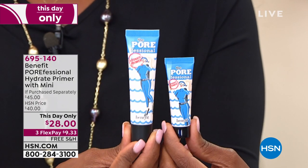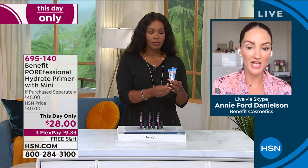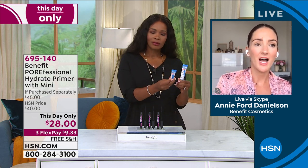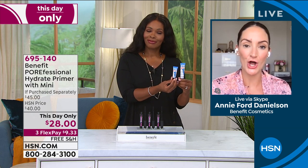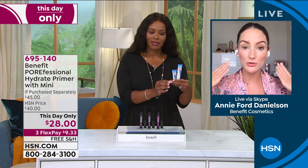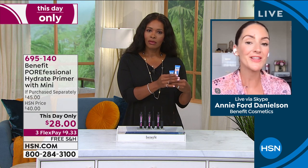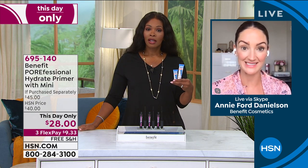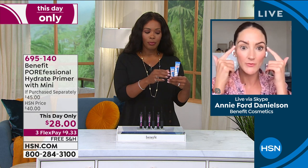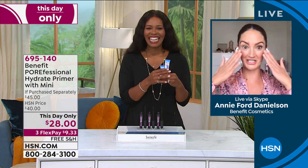We don't have a lot of these available and they're flying. This is about changing the texture of your skin — if you've got roughness, pores, or fine lines that need to be smoothed. Whether you're wearing makeup or not, I personally wear this on its own to smooth the texture of my skin. You can also wear it on top of your makeup throughout the day if it starts to settle into your fine lines.